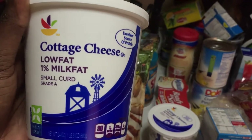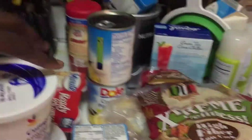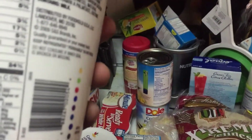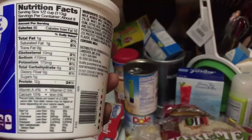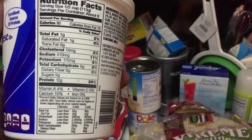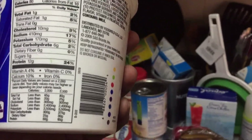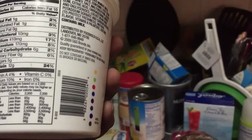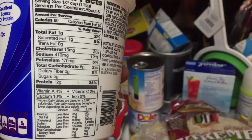I had to restock on my Optimum Nutrition Gold Standard Whey — this is the cookies and cream flavor. I also bought some more Hyde Mr. Hyde pre-workout, and this is the cherry bomb flavor. Focus cherry bomb.